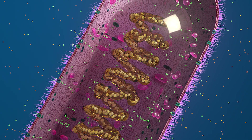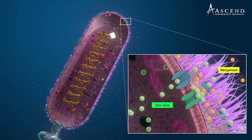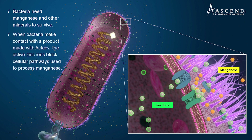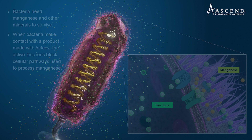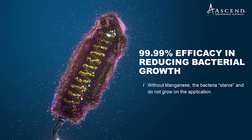Bacteria, unlike a virus, is a living organism that will multiply and is self-sustaining, requiring elements like zinc, magnesium, and manganese for its cell walls and physiology. Zinc is a very active ion, so it floods the ionic channels and blocks the pathway for manganese and magnesium, causing the protein inside the bacteria to get denatured, and the bacteria does not survive after that.